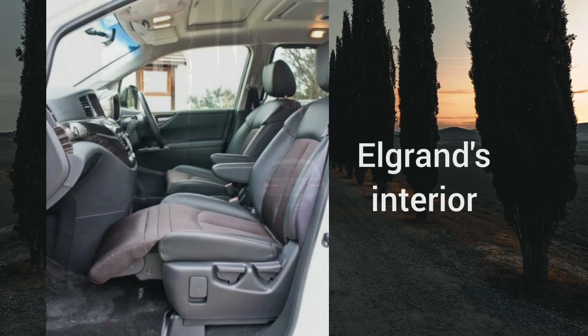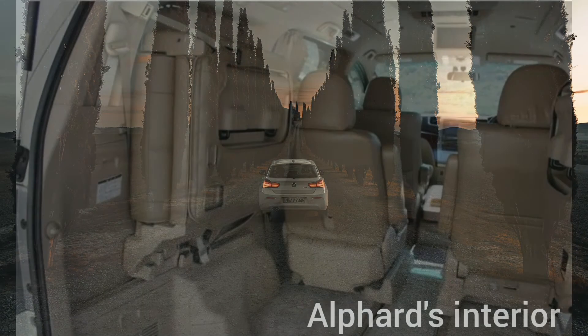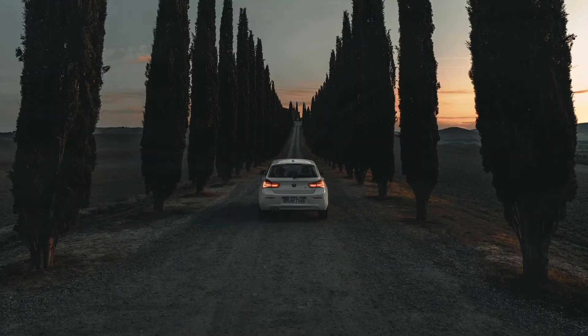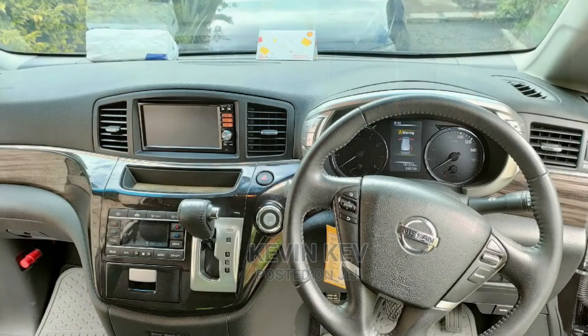In terms of driving dynamics, both offer very comfortable rides. Their suspensions do a good job of ironing out most road undulations for a pleasant and soft ride. As expected there is some body roll due to how tall these minivans are, especially the Alphard. High-speed stability is also pretty good — you will not feel any wobble at high speeds in either of these minivans.